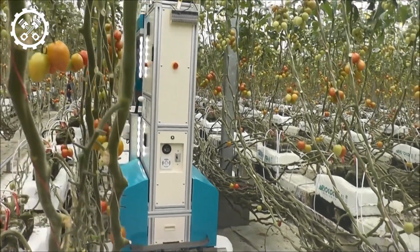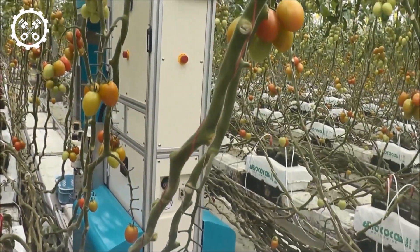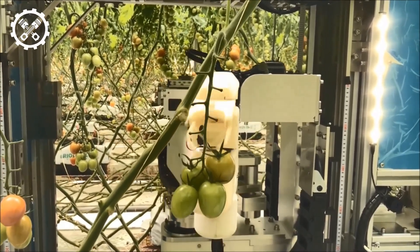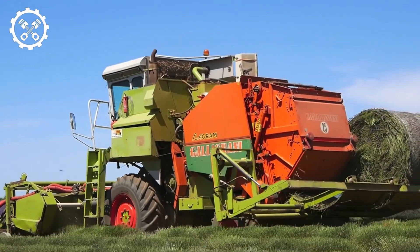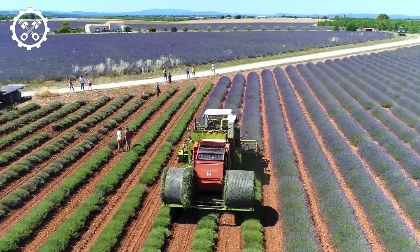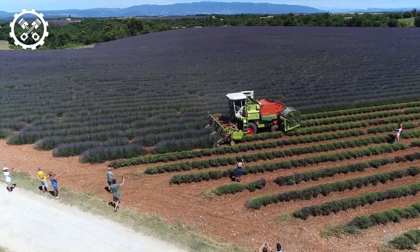Robots intelligently and optimally programmed for efficient recognition and performance handle green papaya. A pickup system efficiently gathers ripe blueberries, ensuring their quality. Harvesting lavender with modern agricultural machines showcases a blend of technology and traditional farming. Advanced technology significantly increases harvesting speed, reaching an estimated average of five to six trees per minute.